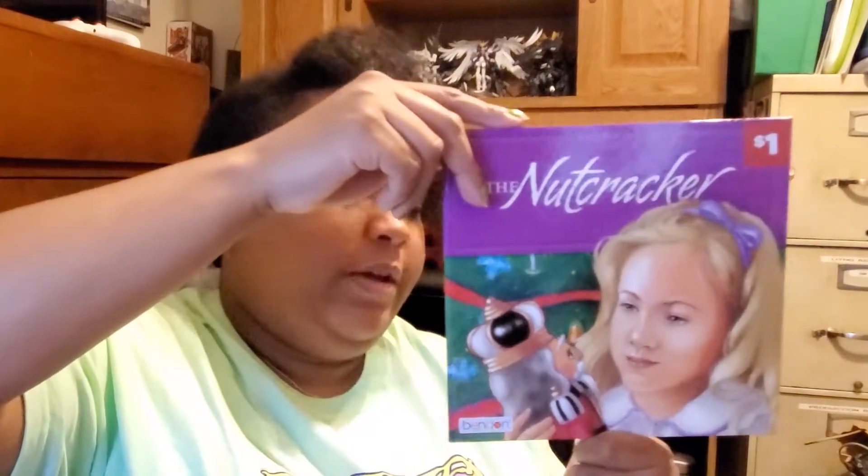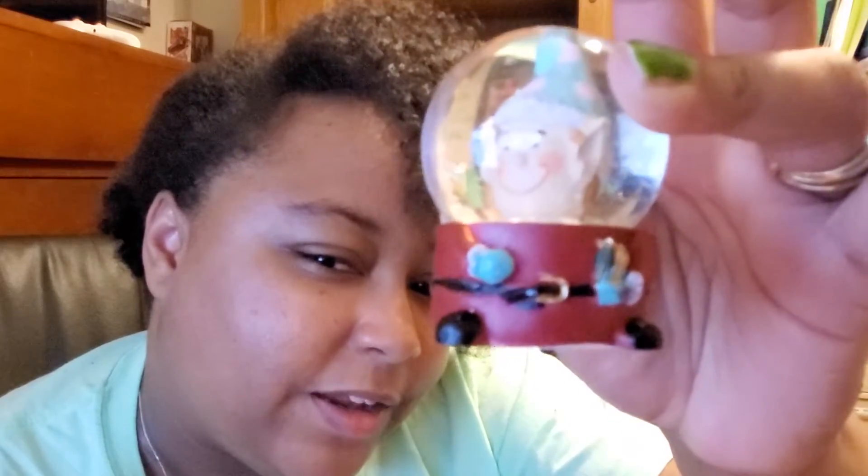I got this super cute pot holder for 50 cents. They had the nutcracker book — I think that was also about 50 cents. Then I got this cup for a dollar and these Christmas cups for 50 cents. And this elf mini snow globe — he was a dollar, so 50 cents. Not weird, right? Look at that body at the bottom!